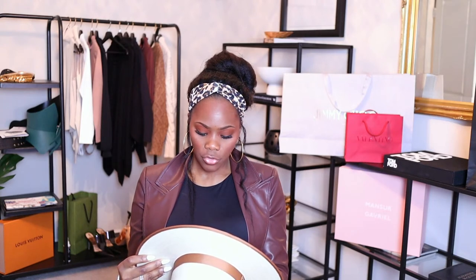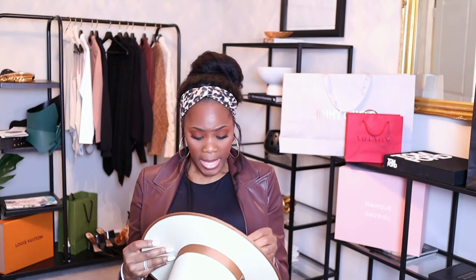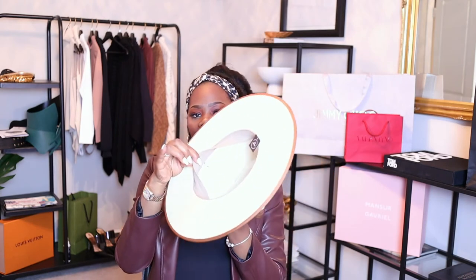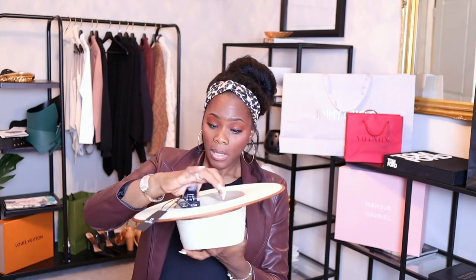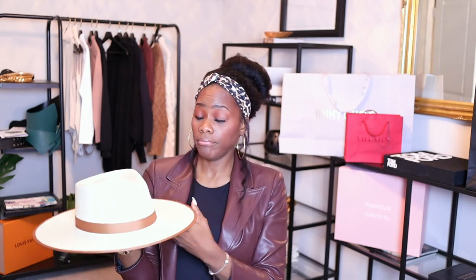It's called the Joanna Straw Rancher and the color is natural — I got a medium. This was on sale and I'll link it below. It is adjustable, and when they say adjustable they mean you can stick a hat filler inside to fit your head. But actually, inside there's a piece of velcro and you can pull a string to tighten the hat, so you technically don't need to buy a hat filler — I really like that.